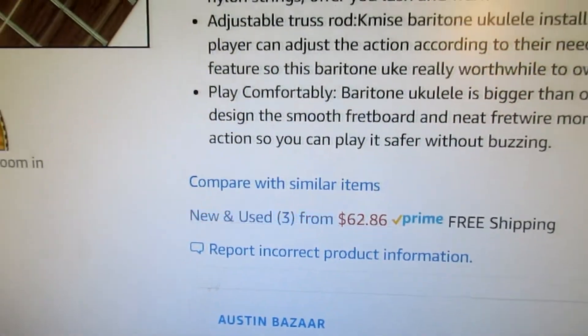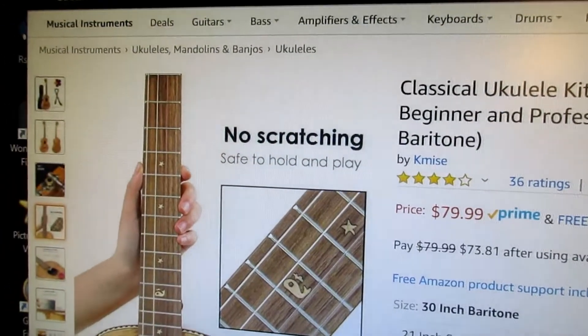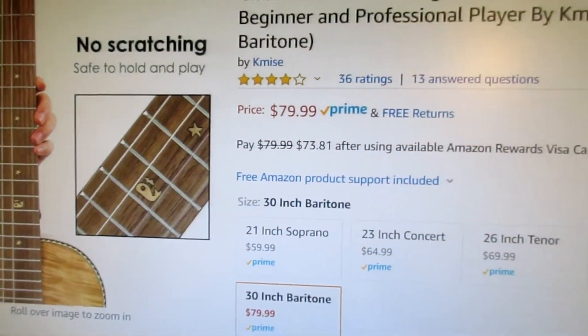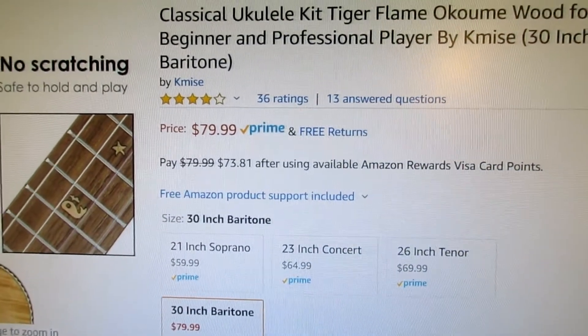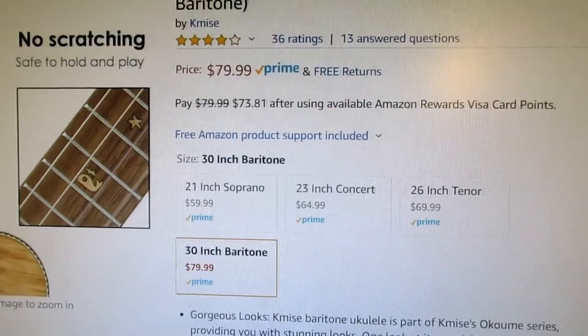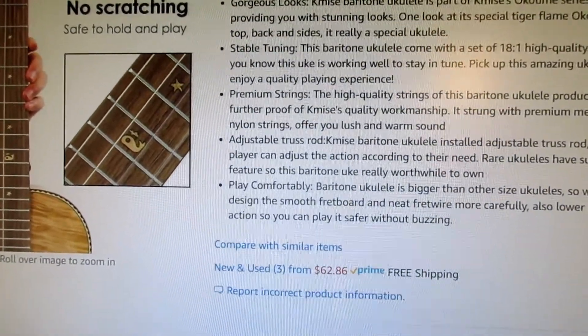Plus, if you're a Prime member you get this in a couple of days, which sure beats having to wait. Now, an interesting thing about this ukulele is I don't know if it's tuned DGBE or GCEA — it doesn't tell you, and I'm not sure they even know.